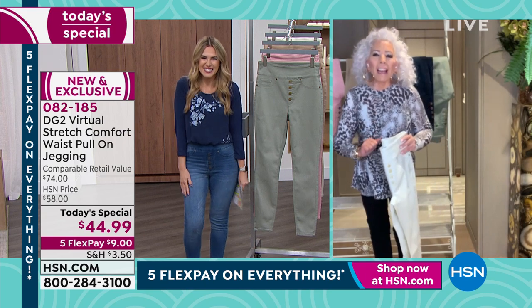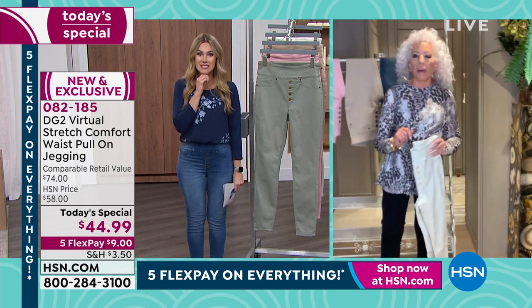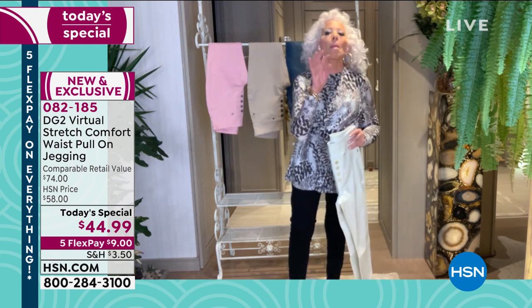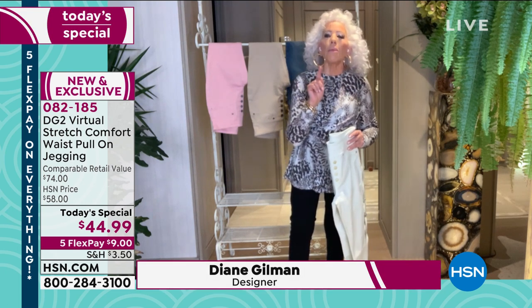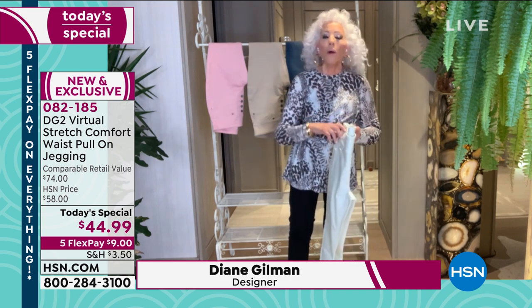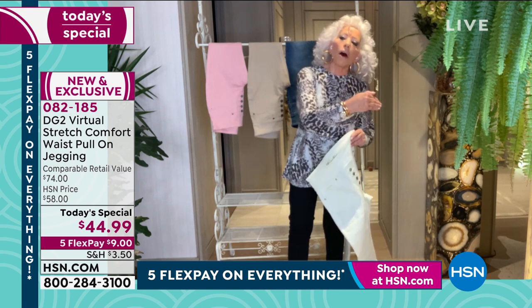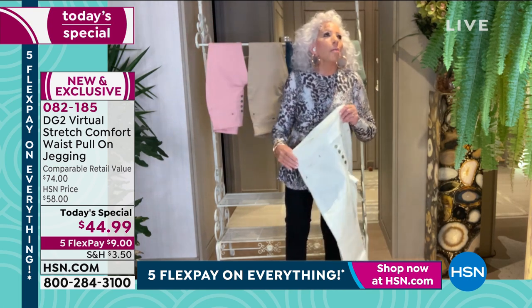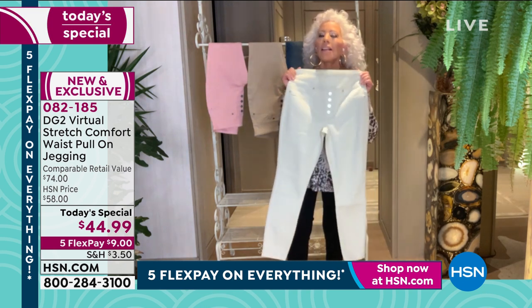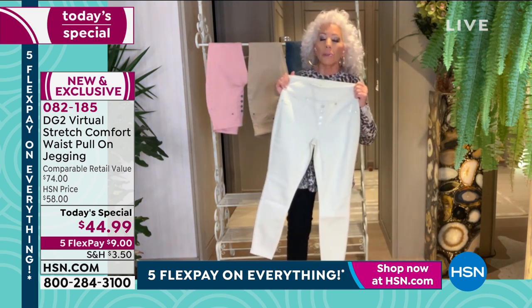Here's the bad news — it's still winter. Here's the good news: 66 days from today, it will officially be spring. What is the one fabric that can span zero to 100 degrees, humidity to dry, desert to tropical? It has to be Virtual Stretch — virtually the stretchiest denim you have ever had on your body.